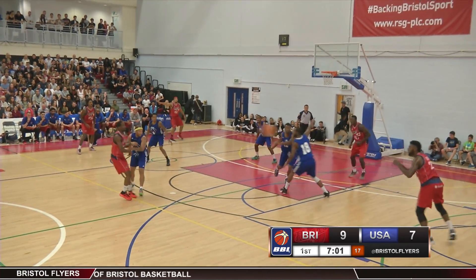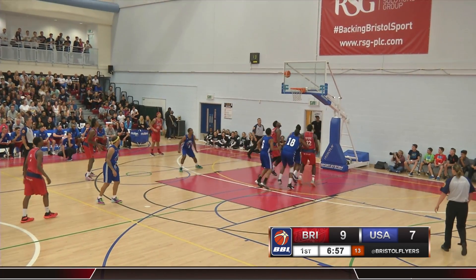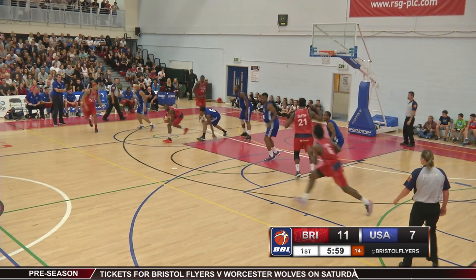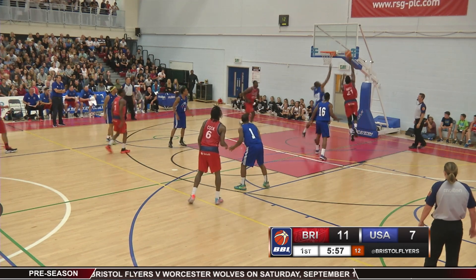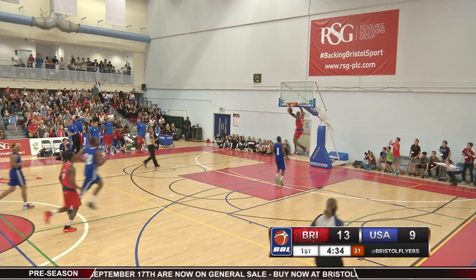Into the first and Flyers would build an early lead through new signing Leslie Smith. First he'd drive through the middle for the lefty finish, then he'd find himself on the receiving end of an assist from Hamid Ali. Moments later and Ali would grab one of his three steals on the night before feeding Brandon Boggs on the break for the two-handed slam.